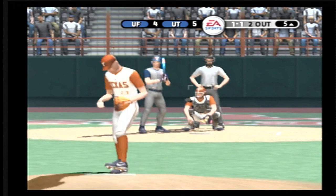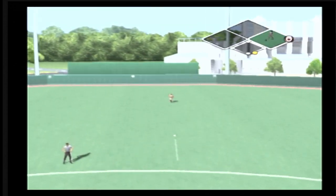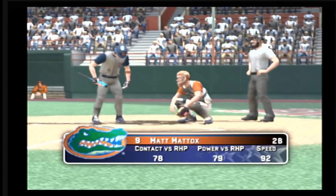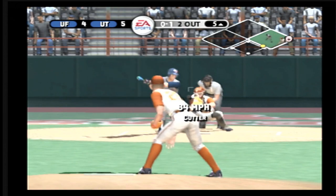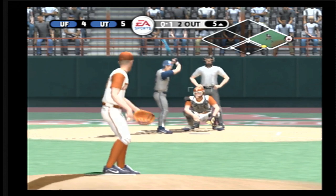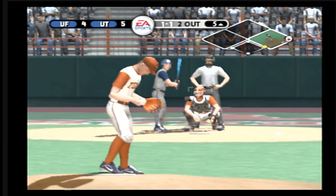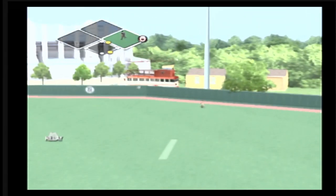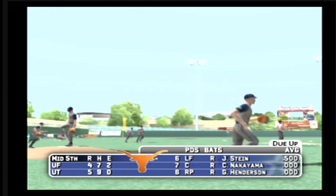Breaking ball for a strike up and on the outside edge. Breaking ball hit toward second — gets through and the batter has a single. He's on with a single. Now batting, the sophomore will have an opportunity. Two gone. He got away with that one — hanging breaking ball for a ball. Fly ball to straightaway right, and the side is retired. Florida leaves a man on first, we'll go to the bottom half — it's five to four.